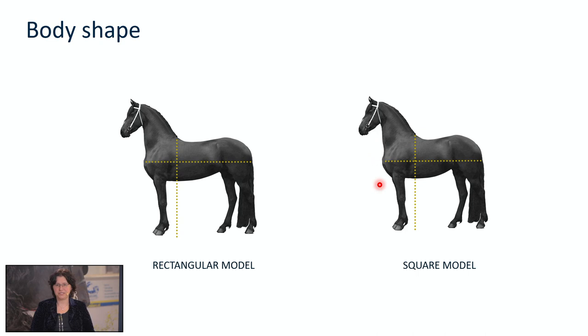The opposite is the square model. As you can see, you can draw a square in this horse because the height at withers equals the length of the horse. This is the type of body shape we see with the more classical types of Friesian horses.